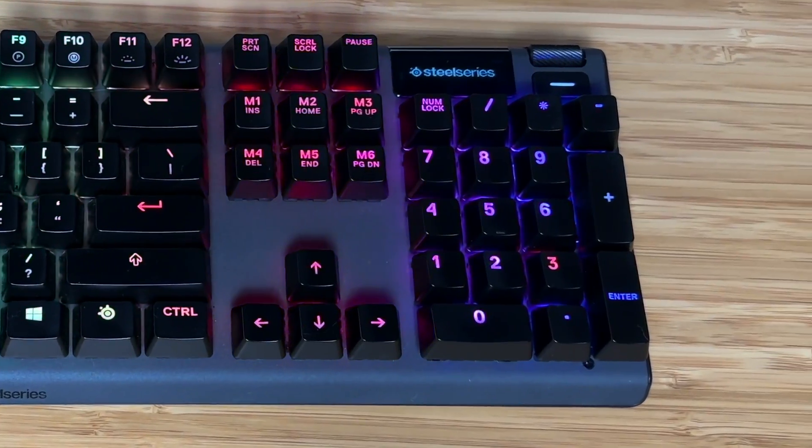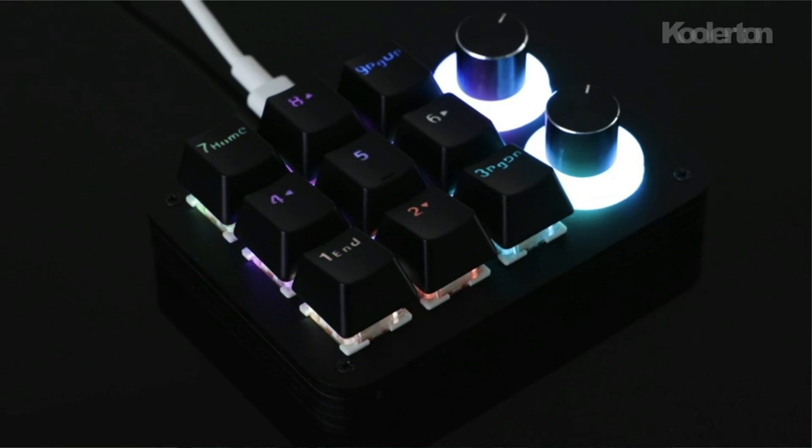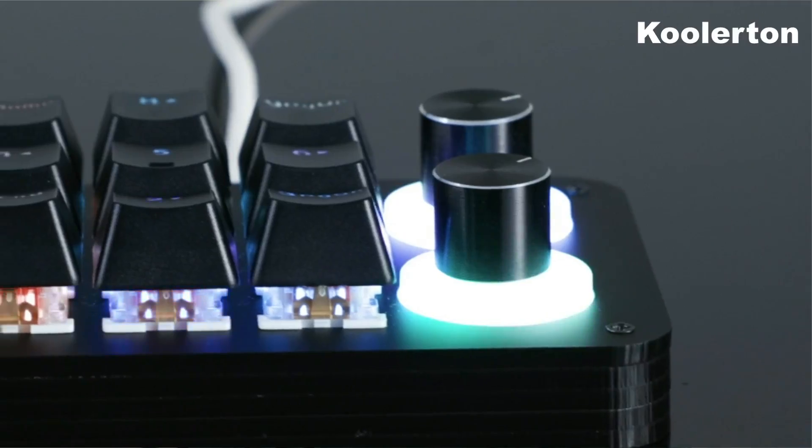Numeric keypads — just for numbers, or hidden potential waiting to be unlocked? Let's explore their true value and uncover a hidden, often overlooked application for keypads that may change the way that you use your workstation.